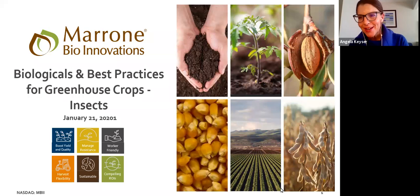My name is Angela. I head up Marketing Communications with Marone Bio Innovations. I'd like to welcome you to our webinar today: Biologicals and Best Practices for Greenhouse Crops. This is part two of a two-part webinar series. We did the first one in December — are there any attendees today who were on that December webinar? For those interested in watching the first webinar, where we talk all about disease, I'll be sharing that link in just a few minutes. But today we're going to be covering insects.